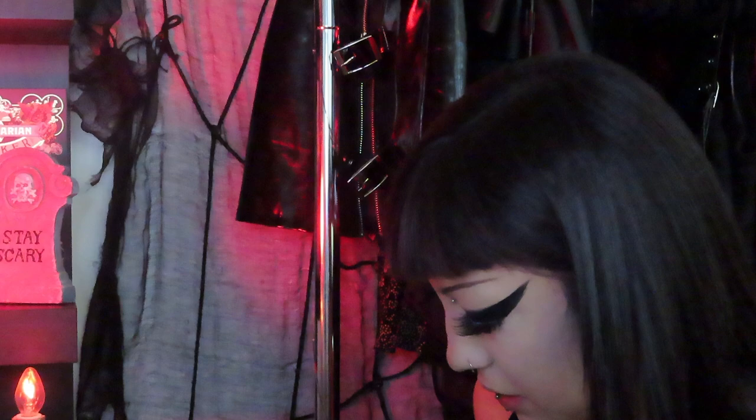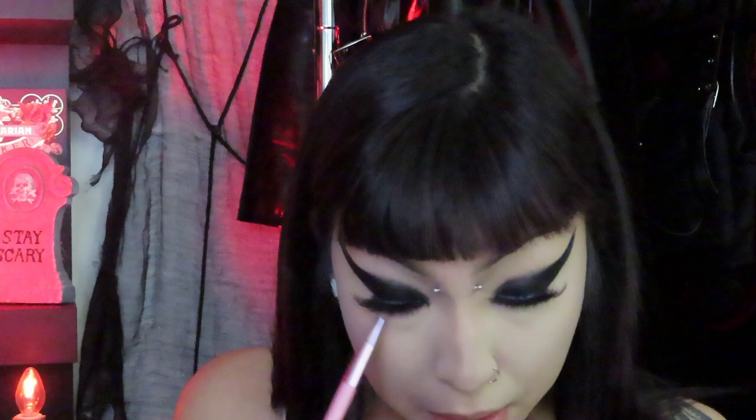I'm gonna add black eyeliner to the waterline. Then I'm gonna smudge black eyeshadow on my waterline as well. Now I'm gonna add black eyeshadow to the lid.